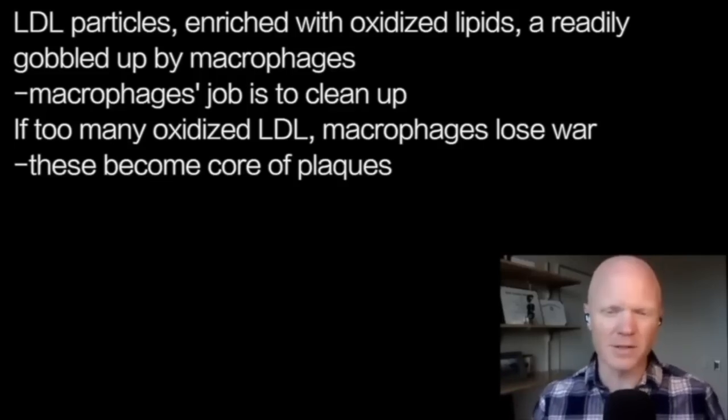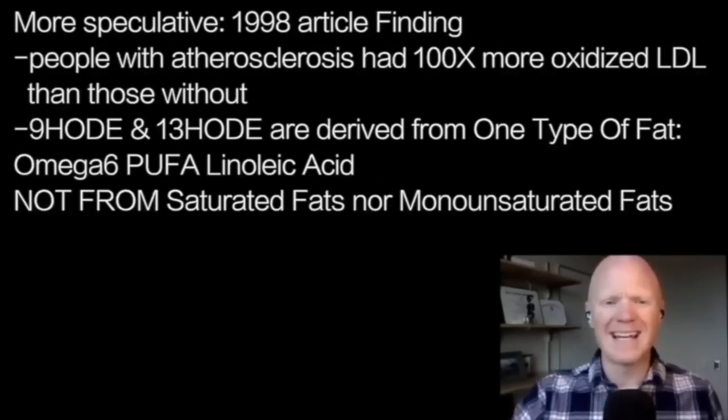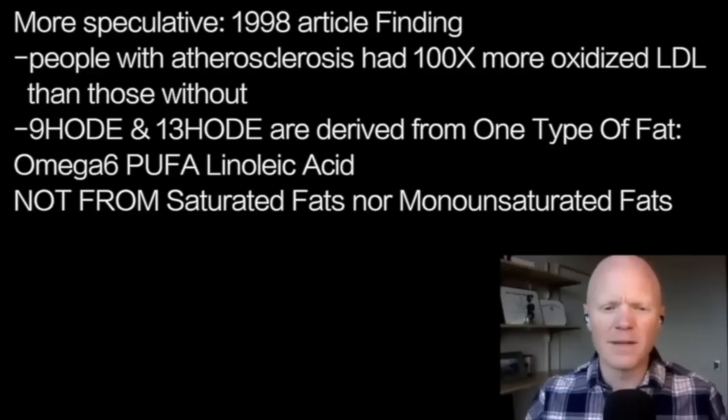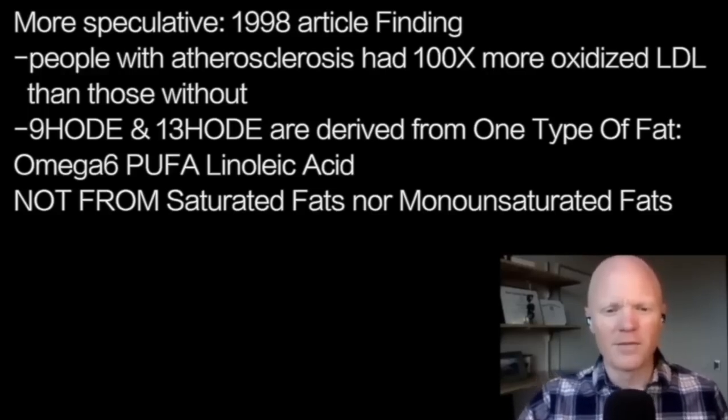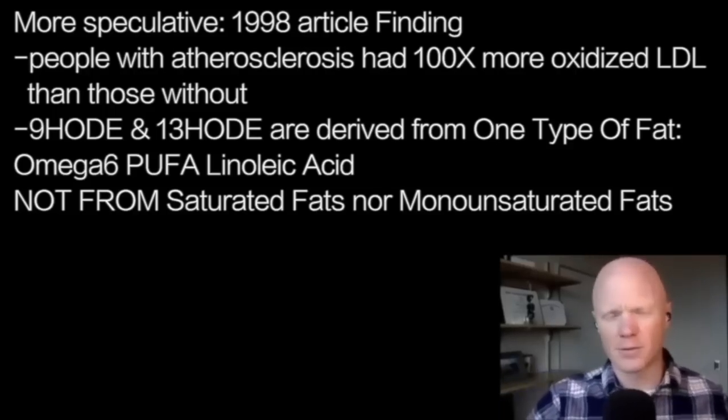Here's the first bit of more speculative evidence. A 1998 manuscript titled 'Strong Increase in Hydroxy Fatty Acids' found that people with confirmed atherosclerosis had up to 100 times more of these oxidized LDL molecules — those carrying 9-HODE and 13-HODE — compared to people without atherosclerosis.